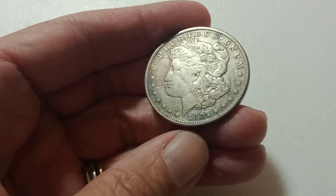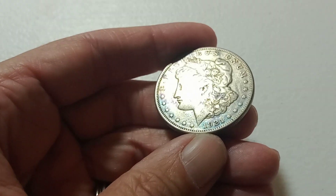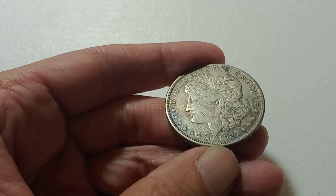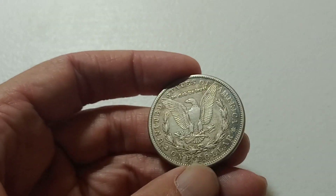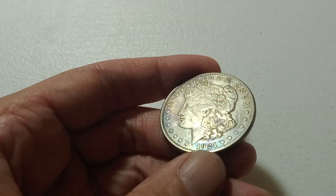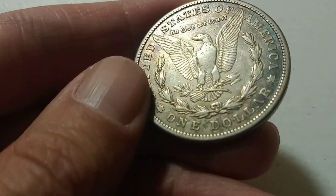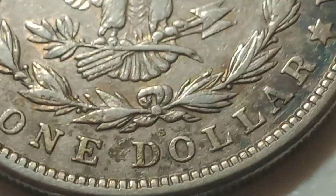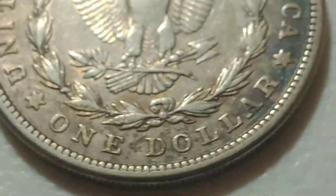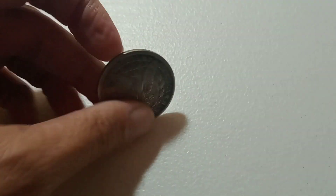Next auction item is going to be this 1921 coin. You can see the toning — it's got some blues and purples, some cool toning. And we do have a mint mark on that — it's an S. That will be the next auction item.